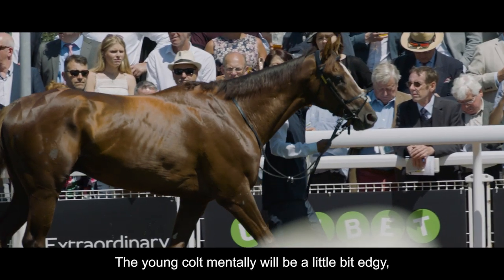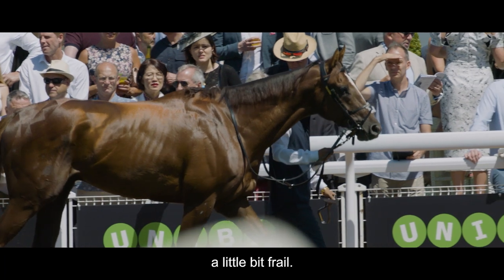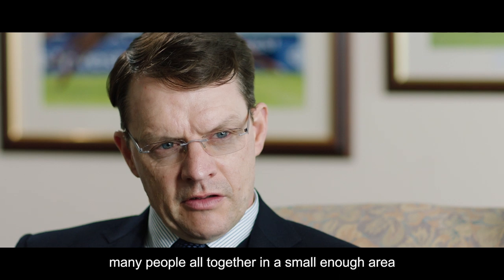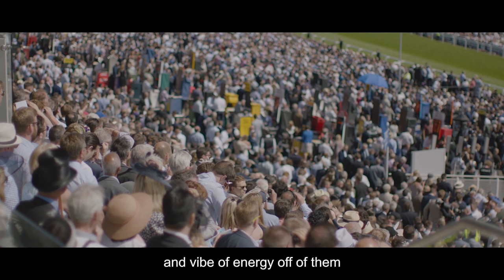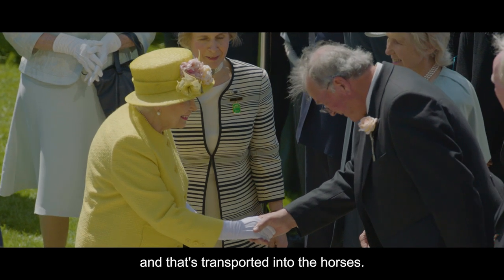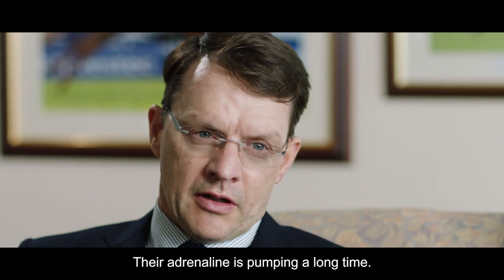The young colts mean it would be a little bit edgy, a little bit frail. The atmosphere is massive. When you have that many people all together in a small enough area, there's an unbelievable vibe and energy off of them, and that's transported into the horses. Their adrenaline is pumping a long time.